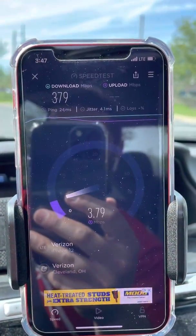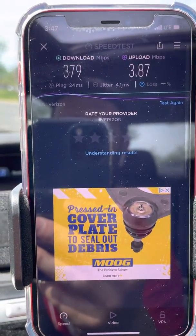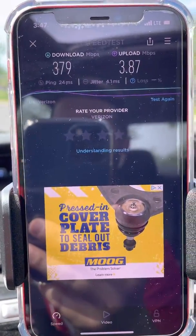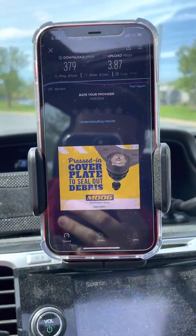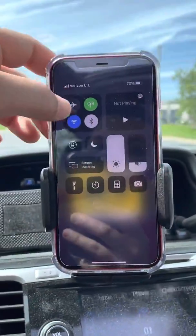When I look at this speed test, there are a couple good things here. The ping is decent — 24 milliseconds. The download is good — 379 on the down. But the uplink is terrible: 3.87 megabits per second, so not very good.